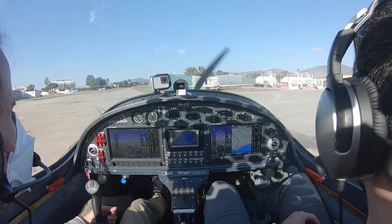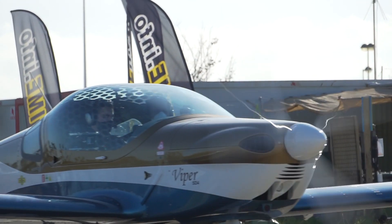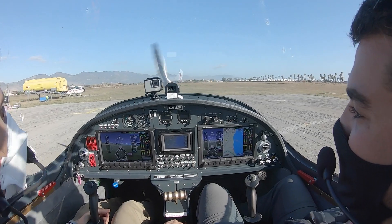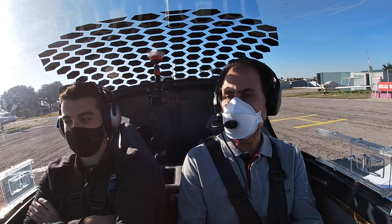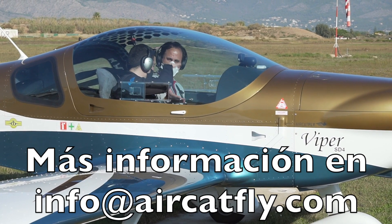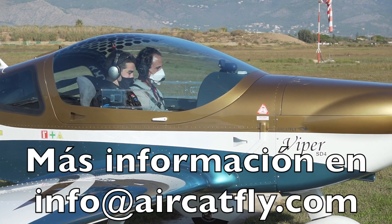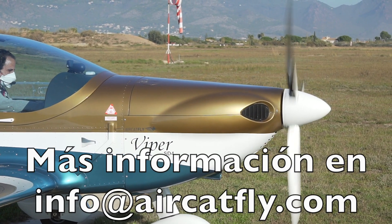A ver si conseguimos ver muchos de estos por España pronto. Porque realmente este tipo de aviación ha llegado para quedarse. Ha revolucionado completamente la aviación ligera y tenemos unos aviones magníficos, con unos diseños magníficos, una robustez y unas capacidades tremendas. Muy, muy divertidos. Así que mucho éxito para el avión. Pues muchas gracias.